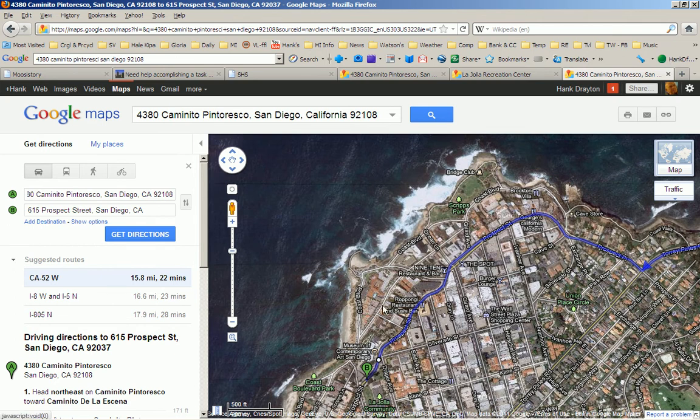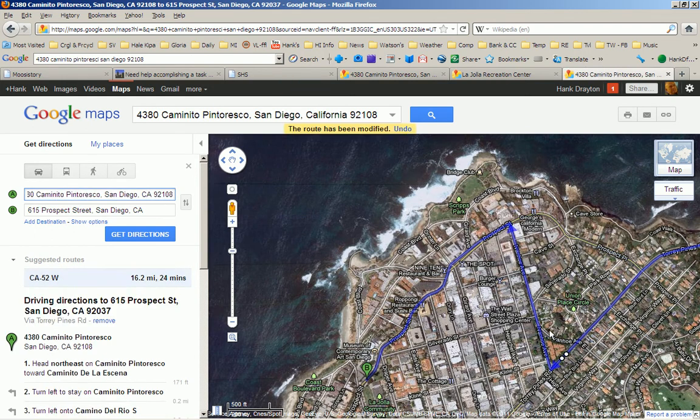So I wanted to go a different way, and I'd never known how to do that before, but it's really easy. You simply drag and drop the route where you want to go, and if it still doesn't take you exactly the way you want to go, you grab it somewhere else and drag and drop over like that. And there it is going exactly the way that I wanted to go.